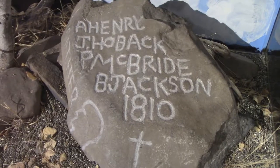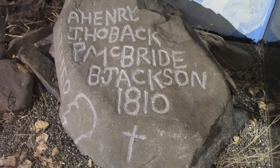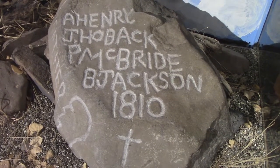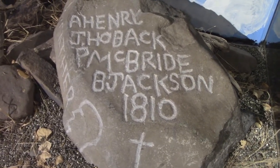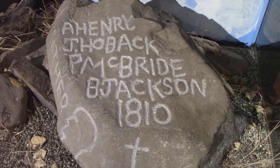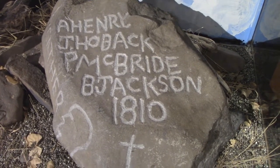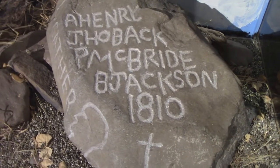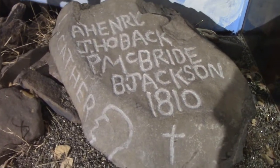This is really cool — this is the Andrew Henry Rock. It's probably the earliest writing in English in Idaho, written by Major Andrew Henry of the St. Louis Fur Company. They were challenging the British, who had the monopoly in the area.